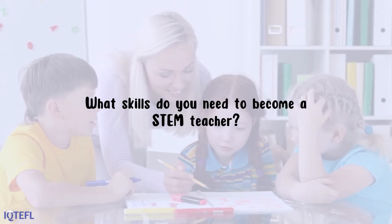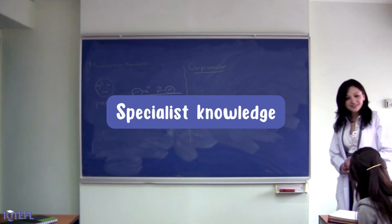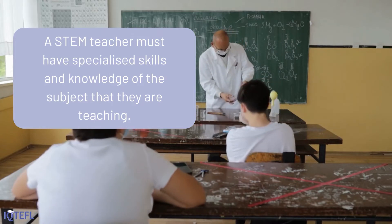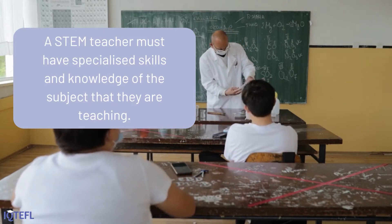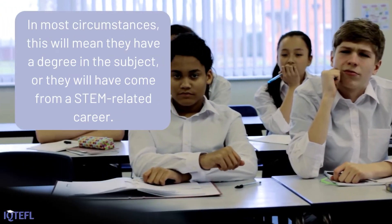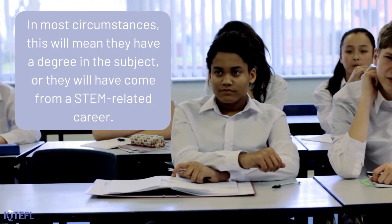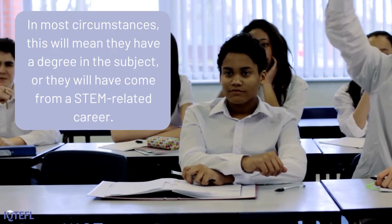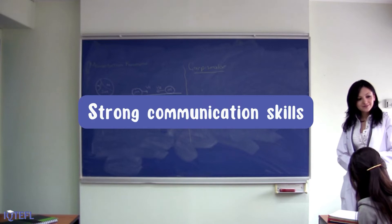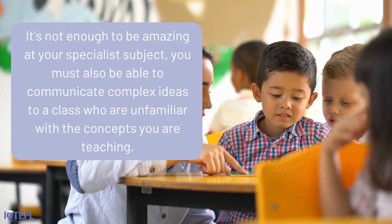What skills do you need to become a STEM teacher? Specialist knowledge: a STEM teacher must have specialized skills and knowledge of the subject that they are teaching. In most circumstances, this will mean they have a degree in the subject, or they will have come from a STEM-related career.